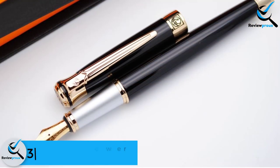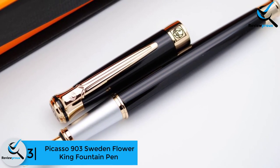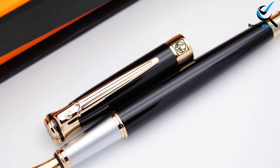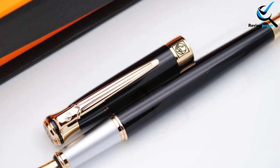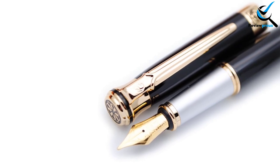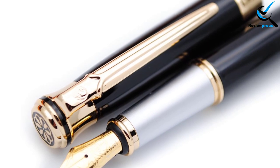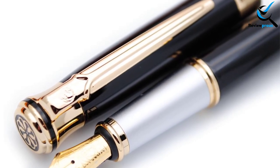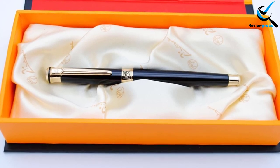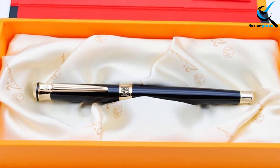At number 3, we have the Picasso 903 Sweden Flower King Fountain Pen. Picasso 903 is one of the best fountain pens which comes with durable construction. If you have had a bad experience with previous fountain pens, you should order this one. The first thing you will notice on this pen is its metallic finish. The cap of the pen is also lovely. It is an ideal pen for daily usage. Its steel nib is highly durable and moves smoothly on paper. The lightweight design makes it easy to write faster.